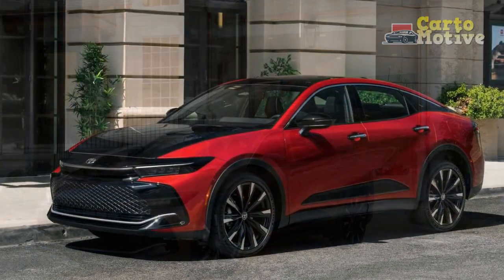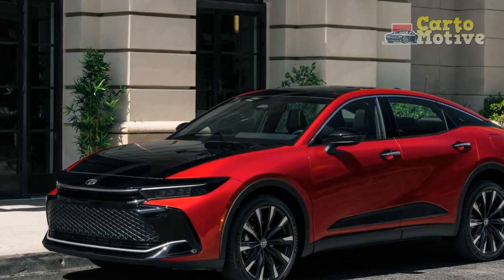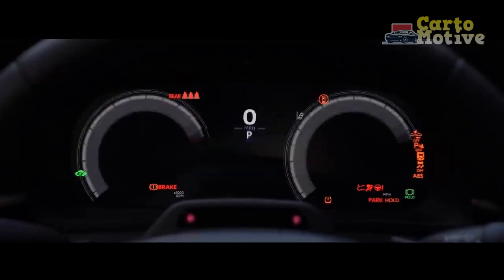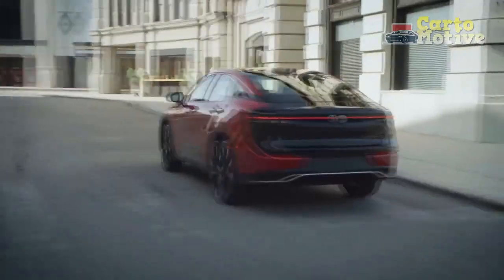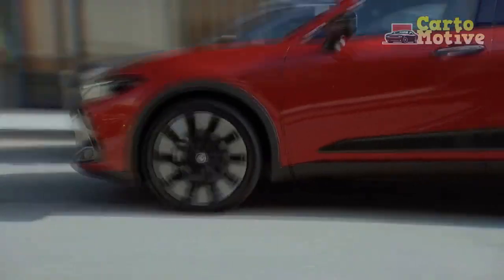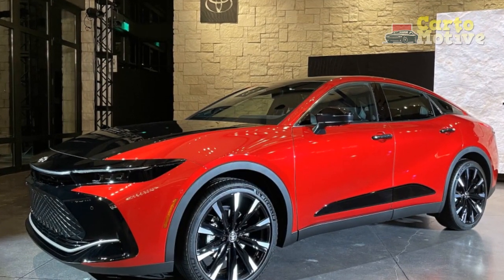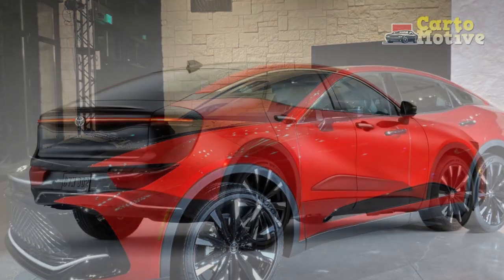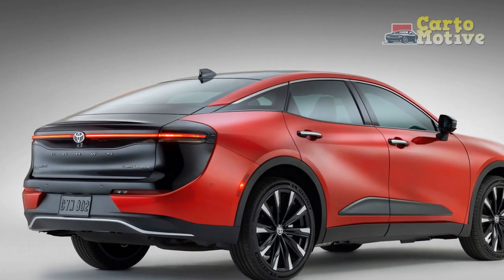Technological Innovation. At the heart of the 2023 Toyota Crown lies a technological marvel that defines the driving experience. The cabin is adorned with an array of advanced features, seamlessly integrating luxury and innovation. A high-resolution touchscreen infotainment system serves as the control center, offering access to navigation, entertainment, and connectivity options. Intuitive voice commands and smartphone integration further enhance convenience and safety.